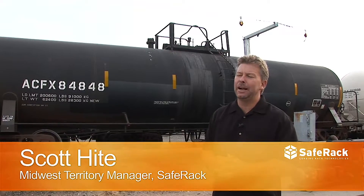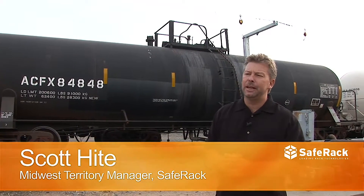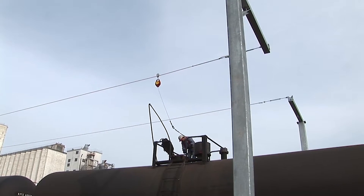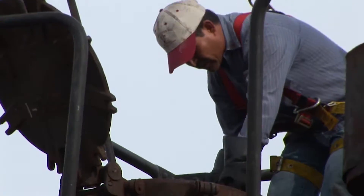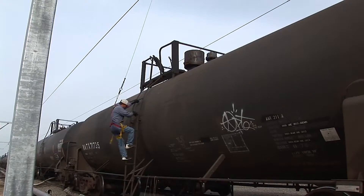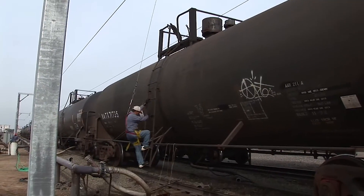The reason SafeRack got involved here with Kansas Feeds is that they are bringing in these rail cars and they have to go up on top of the rail car to hook up the hose and to vent the top of the car. When they do that they're going over six feet in the air and they need some kind of fall protection.